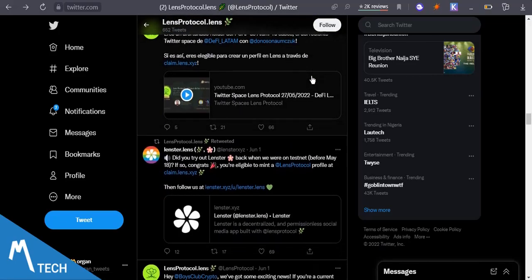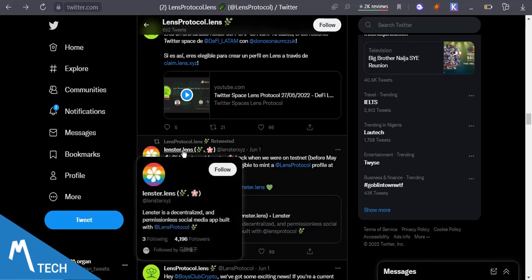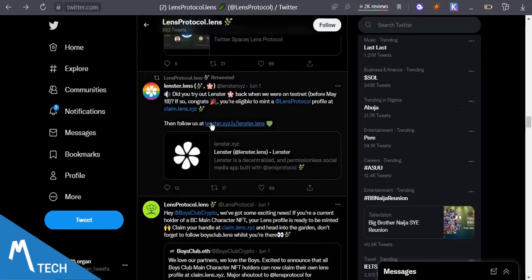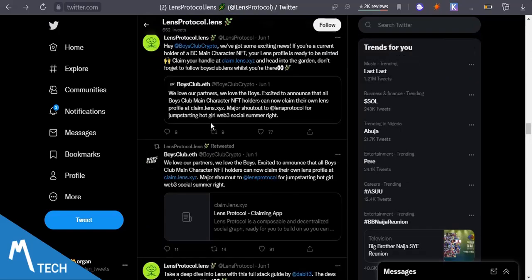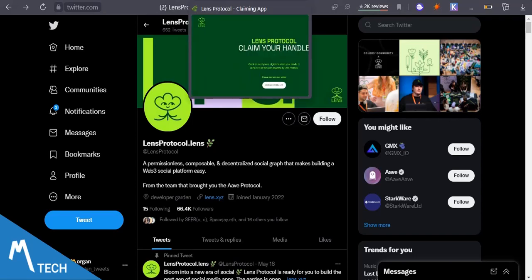The Gotcha Gang holders are also eligible to mint a Lens profile. There are a lot of communities included here. Also, Lens Protocol ran testnets earlier on, so if you participated in the testnet before May 8th you are also eligible to claim. The Boys Club BC main character holders are eligible to mint their handles. You can scroll down and check — there are a lot of communities eligible to mint the Lens profile.